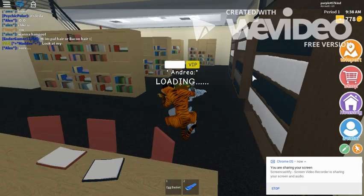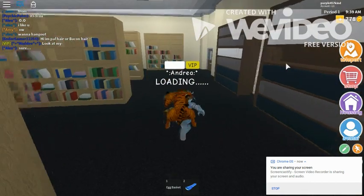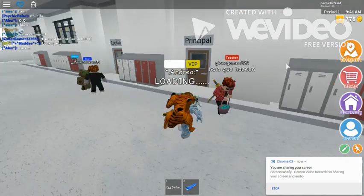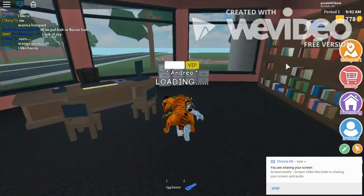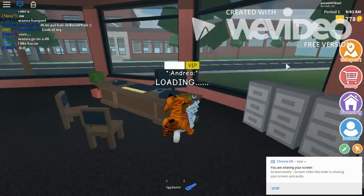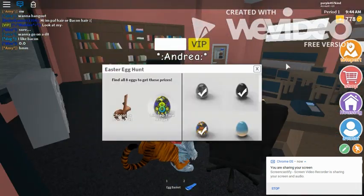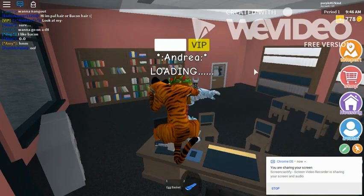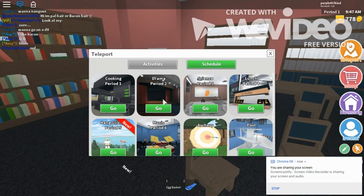Our next egg is at the principal's office. It's right out here, and it's behind the principal's desk. Yeah, we found it! We got our next egg, and now we're going to have to go to the dorms on the top floor.